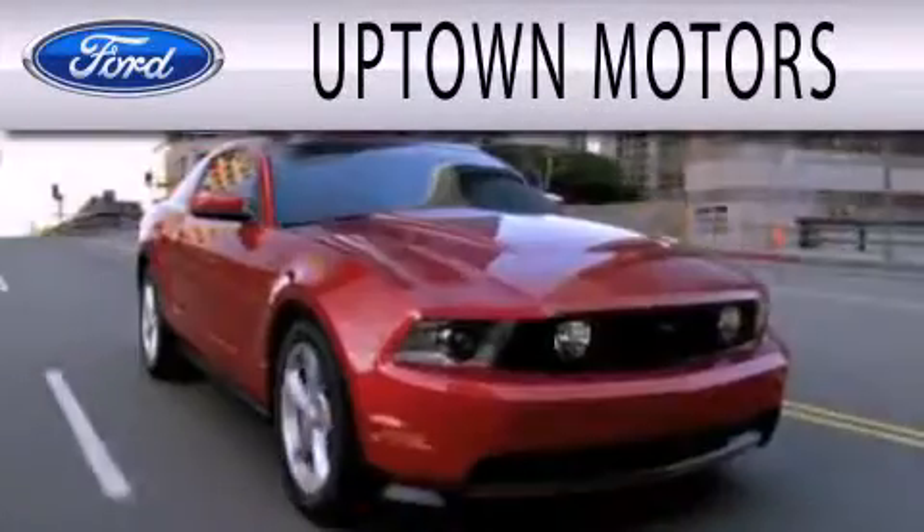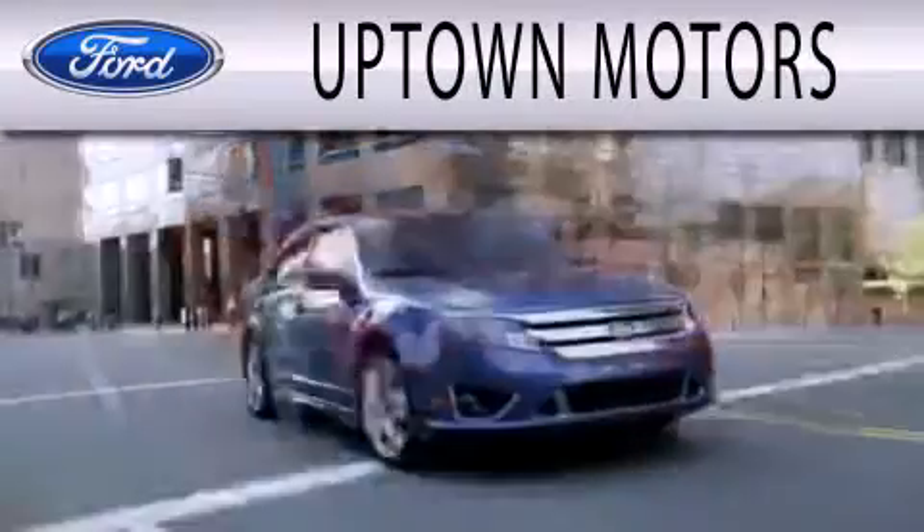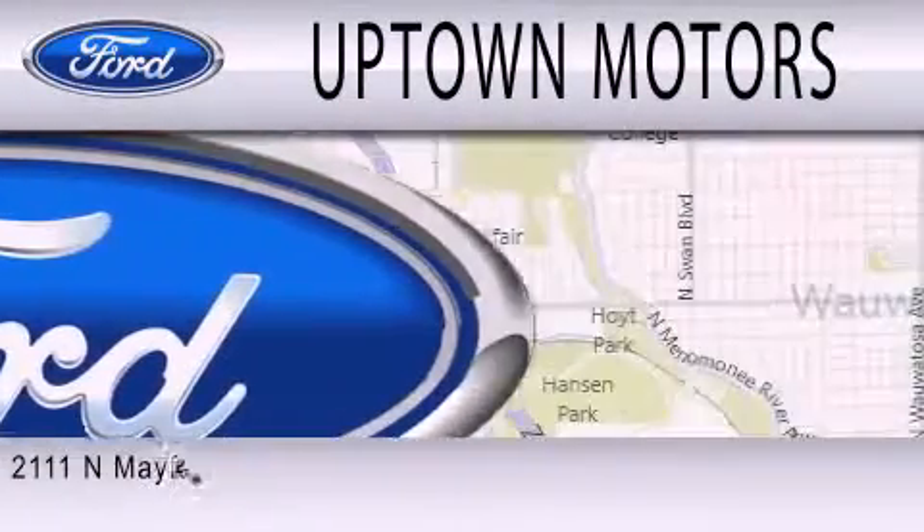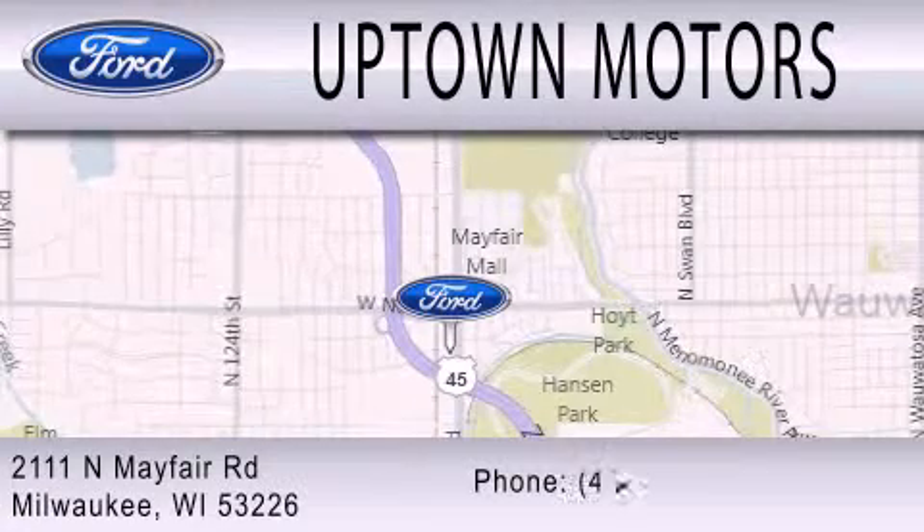Uptown Motors is dedicated to doing everything possible to ensure that the experience you have selecting your next vehicle is as pleasant as possible. We are located at 2111 North Mayfair Road in Milwaukee.